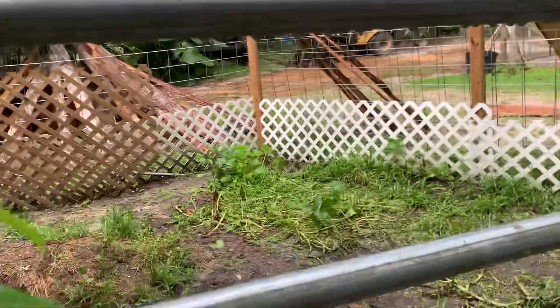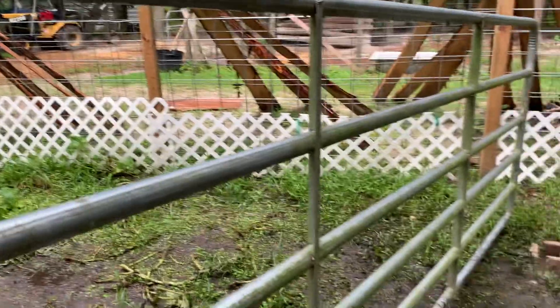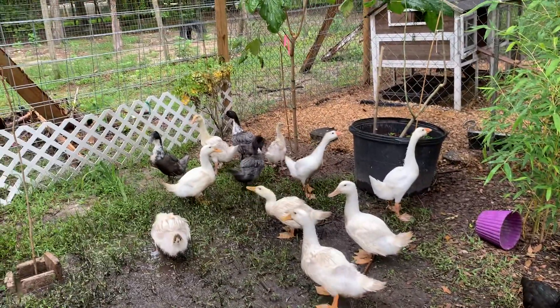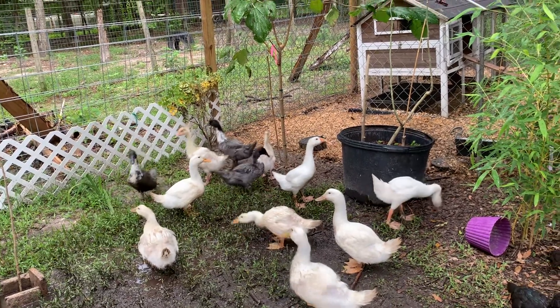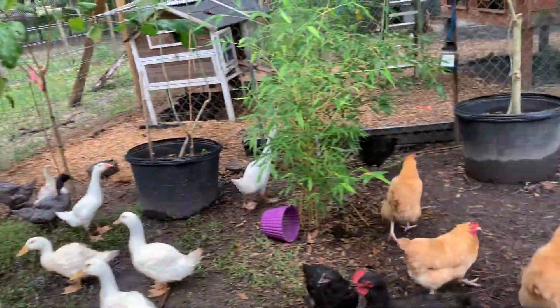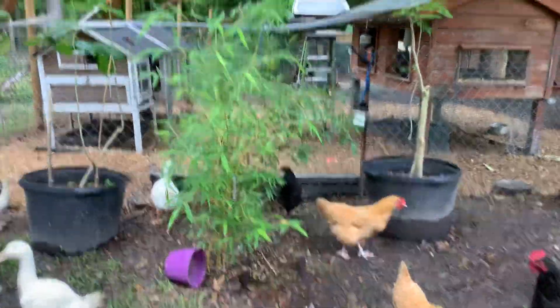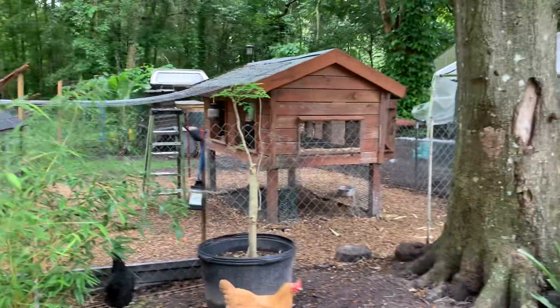My squash ended and the pumpkins ended — I gave up on it. So they go in there too. It's kind of flooded back here. Got a moringa tree growing there too. They go in there when they want to get out of the weather.